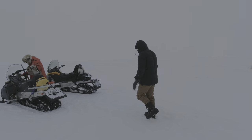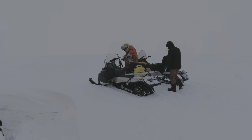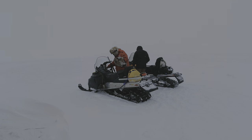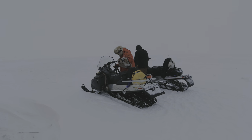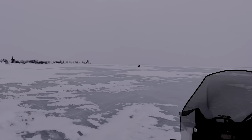No matter how warm it was in the shelter, we needed to head back. We highly recommend adventures with Sub-Arctic Tours. Thank you, Leroy, for a remarkable experience.